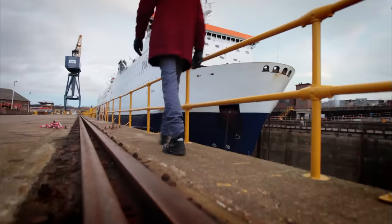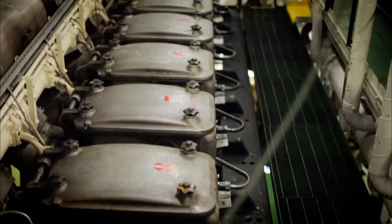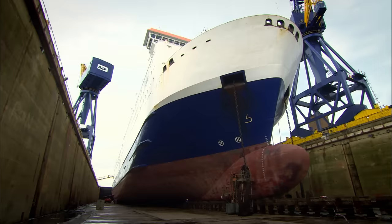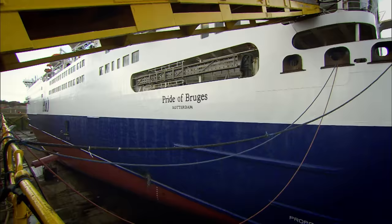32,000 tons of steel. Seven decks, each the length of a football pitch. Four engines burning two and a half thousand litres of fuel an hour. One massive feat of engineering — the North Sea ferry, the Pride of Bruges.